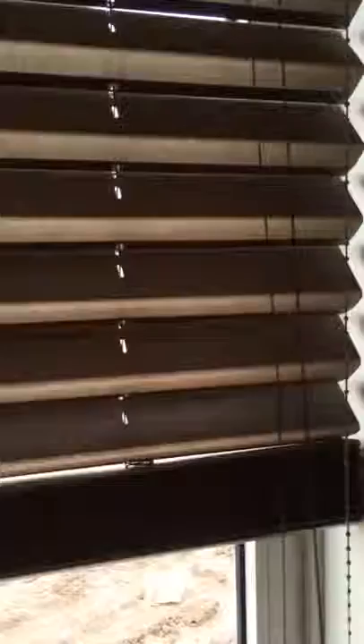A great blind. If you're interested, give me a call at 905-309-0909 and ask for the BC butterfly blind.